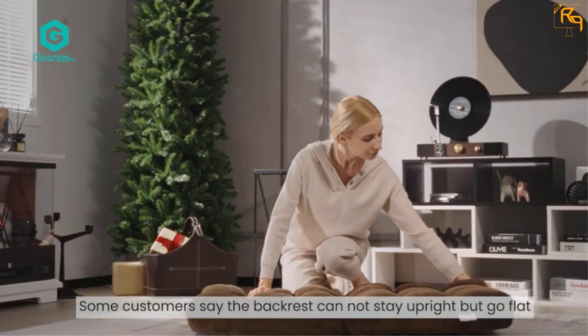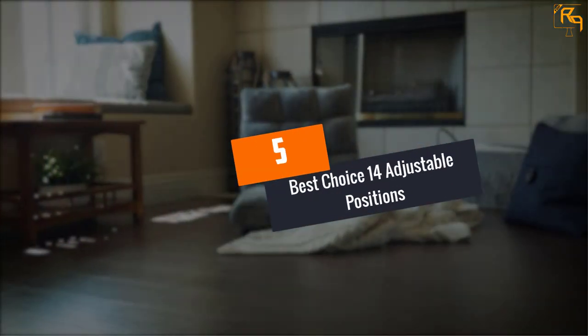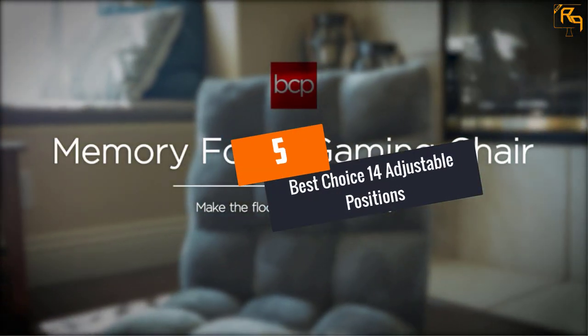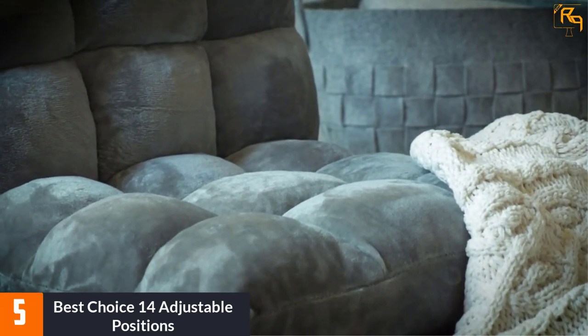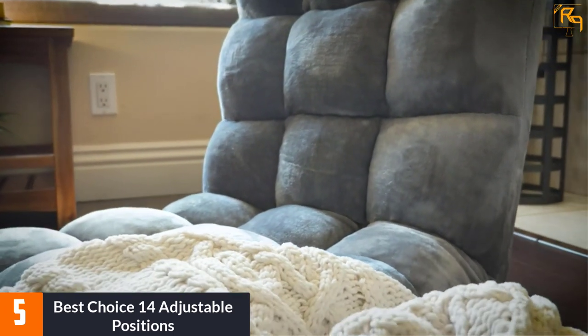Let's dive into the video. At number 5, the Best Choice 14 Adjustable Positions chair. The chair not only looks comfortable but is also an extraordinarily cozy and relaxing cutout of chopped memory foam blend, with top-notch fabric for utmost luxury.